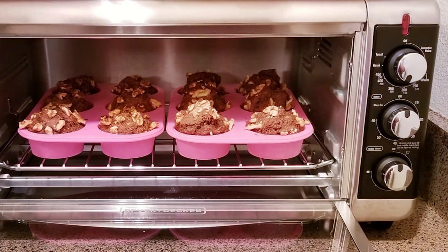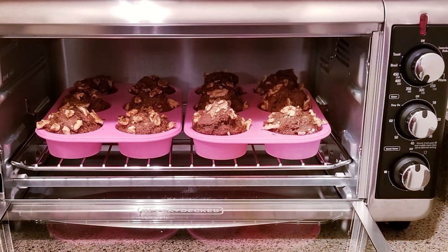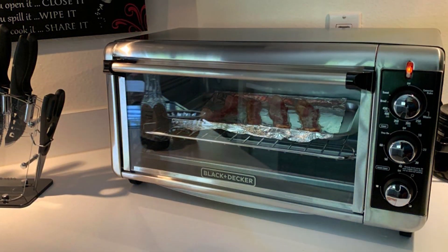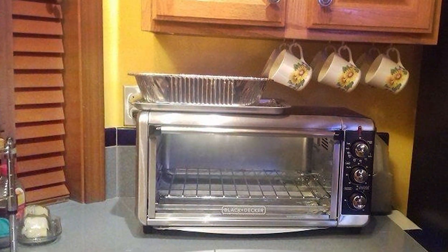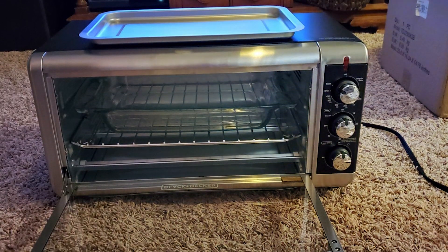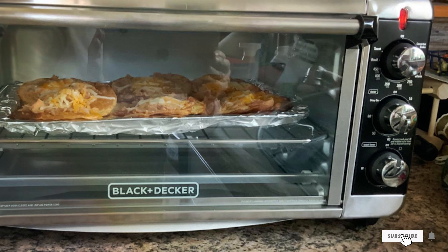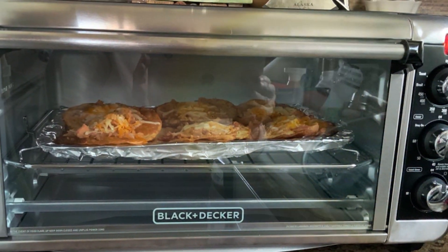Crafted with durability in mind, this Black & Decker Toaster Oven is built to last, so you can rely on it for years to come. Plus, its sleek and modern design adds a touch of style to any kitchen decor. Priced competitively, the TOE 3250 XSB offers excellent value for its performance and features, making it a smart investment for any home cook. Whether you're whipping up breakfast, lunch, or dinner, this versatile toaster oven is sure to become your new favorite kitchen companion.